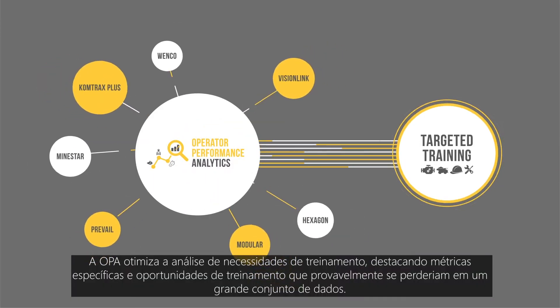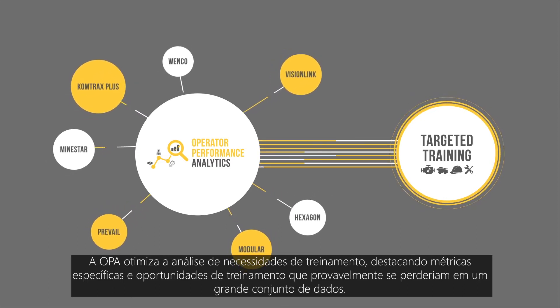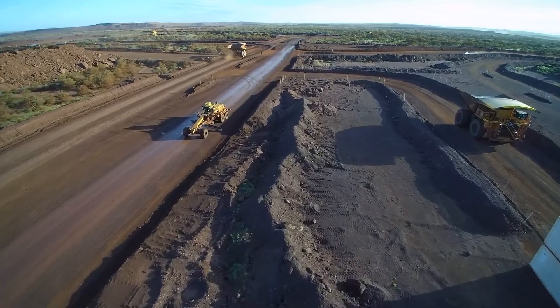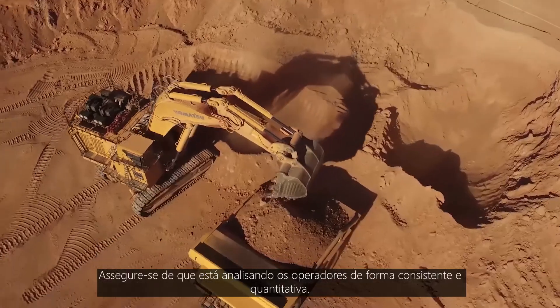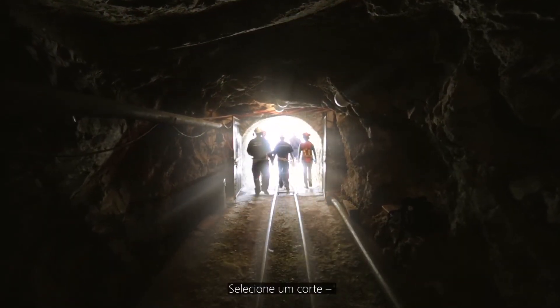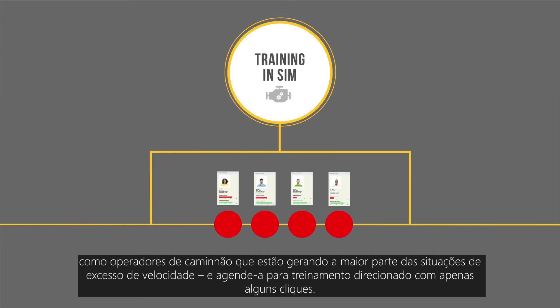OPA streamlines training needs analysis, highlighting specific metrics and training opportunities that would otherwise be lost in a large data set. Ensure you are assessing operators in a consistent and quantitative manner. Select a cohort such as truck operators who are creating the most engine over-speed events and schedule them for targeted training in just a couple of clicks.